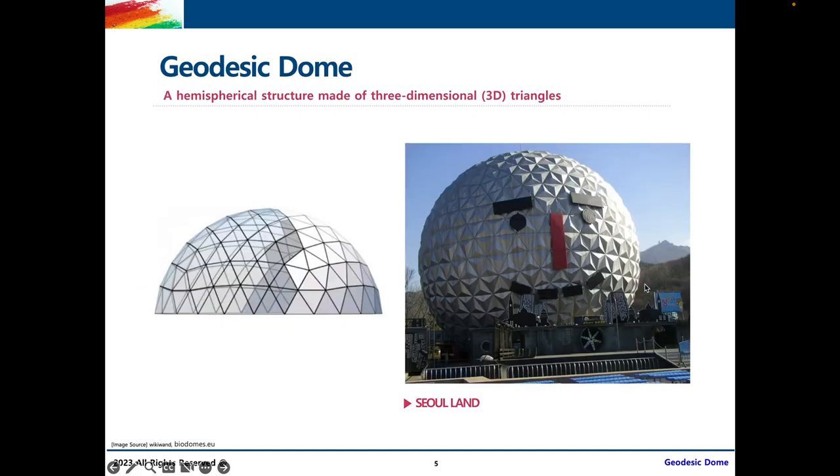So what are geodesic domes? Geodesic domes are a type of dome. To formally define them, they are a hemispherical structure made of three-dimensional triangles. A hemispherical structure means half of a sphere — we get the top half of a sphere with triangles all over the surface. In real life, an example of a geodesic dome is the snowman sculpture in Soland, where you can see that hemispherical round ceiling structure with triangles all over the surface.